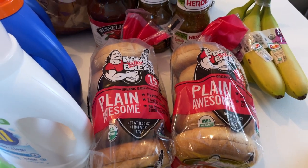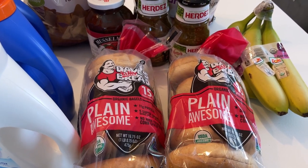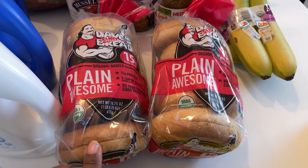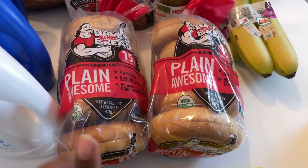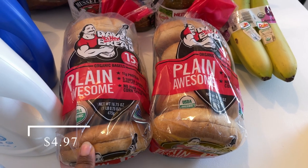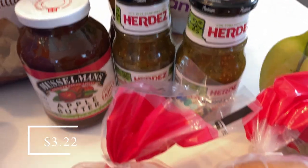I picked up some Dave's Killer Bread plain bagels — I had been wanting more of these so badly during the ice storm, and when I went back right before it hit they were completely wiped off the shelves. They were a little cheaper at Kroger, but I grabbed two today. I got $1 back per bag through Ibotta and 50 points per dollar through Meijer, bringing them to about $4 each.